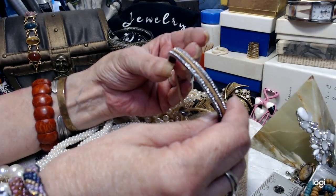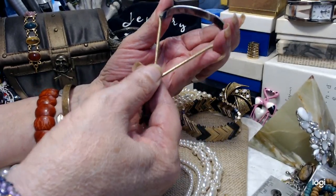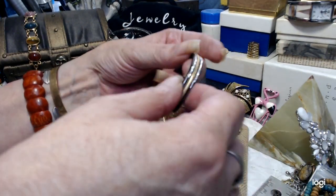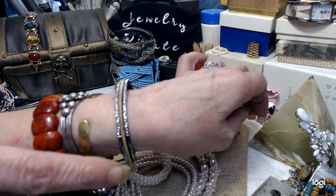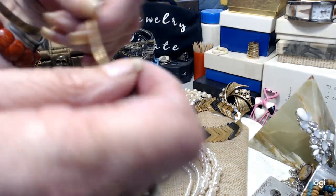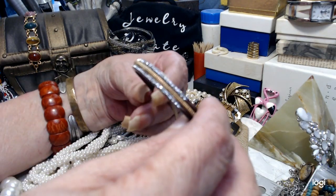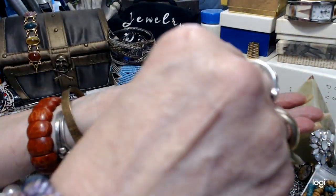Our next piece is another bracelet — gorgeous. There's no signature on this, but it's a very special little piece. It has a snake chain and it's the kind where you pull to make it the size you want — you can shorten it up and wear it however you'd like. All the rhinestones are there. The snake goes all the way around and through, and you just close it up to tighten it to your wrist size. It's done in gunmetal with rhinestones and gold tone.